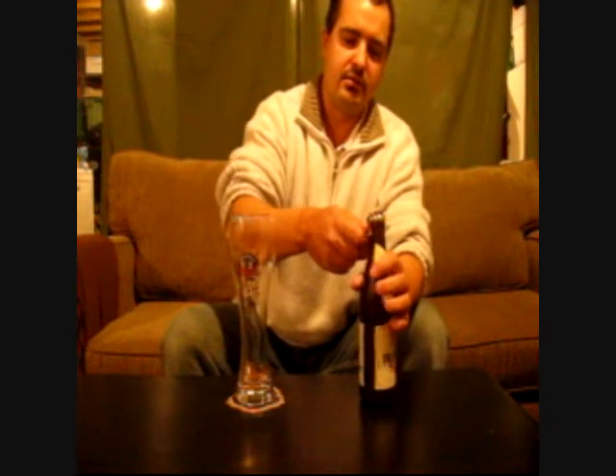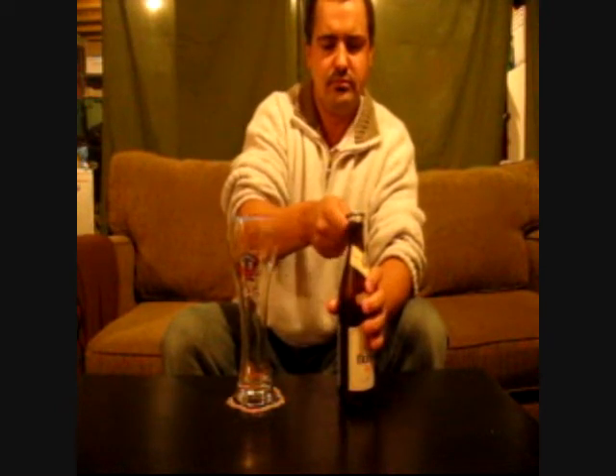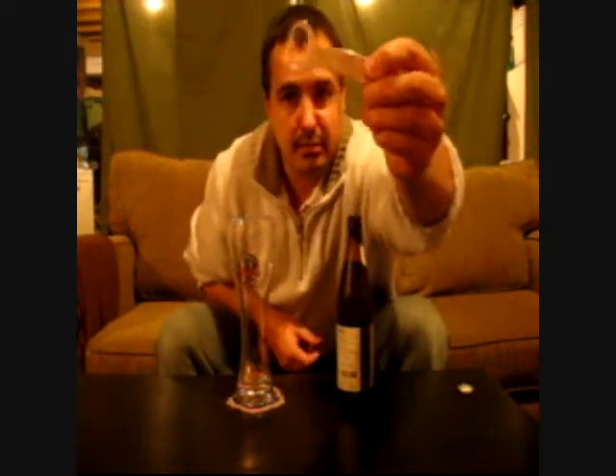Anyhow, a bunch of useless information really. Let's crack her open and see what we get. Using my little Bose opener and my Erdinger Wheat Beer glass.